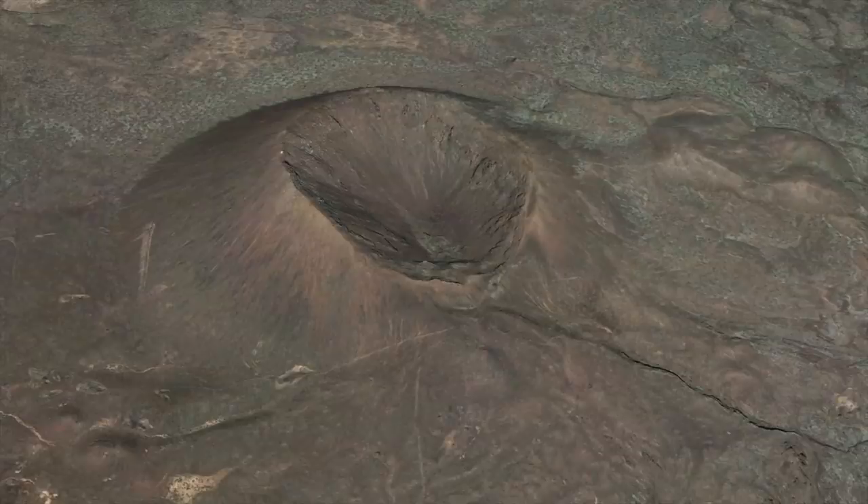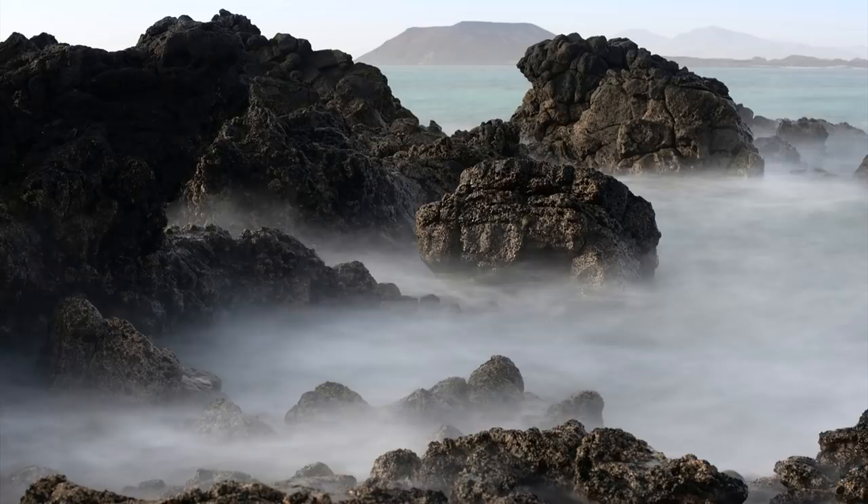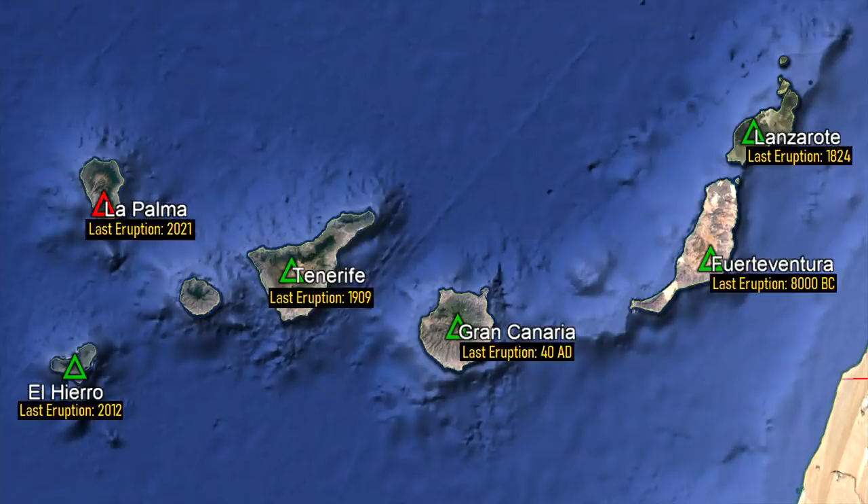Although no eruptions have occurred in historical times, the long history of this island and its volcanoes means that it will erupt again. This video will discuss this volcano, which is the least volcanically active of the 6 active volcanoes in the Canary Islands.